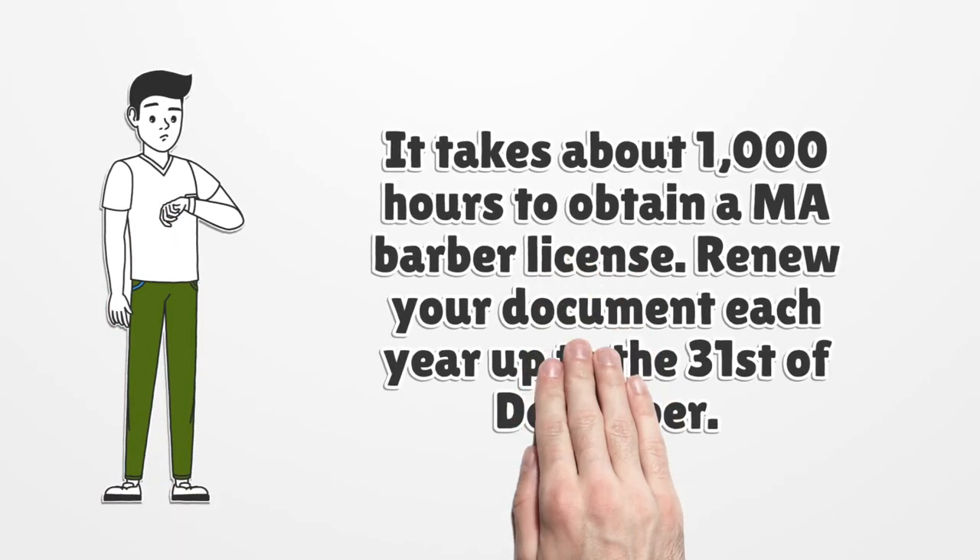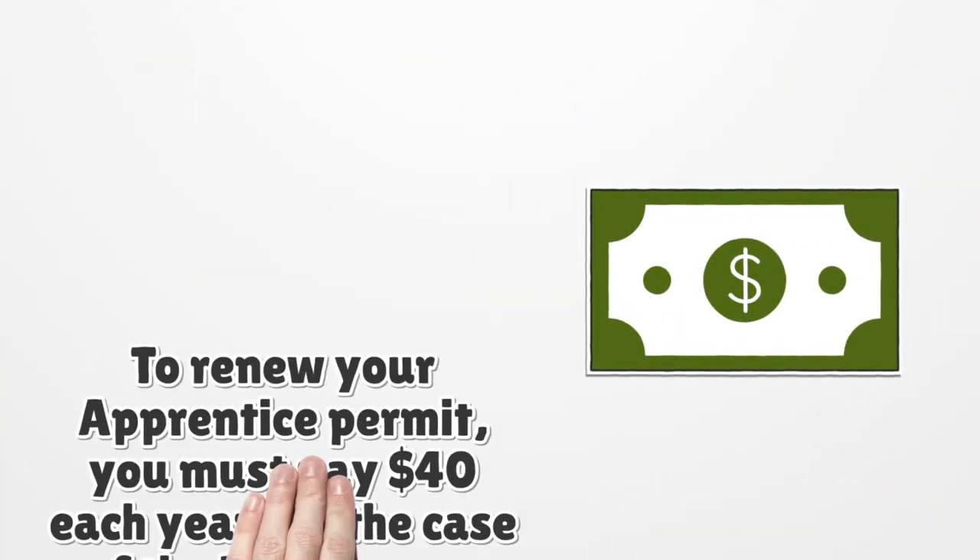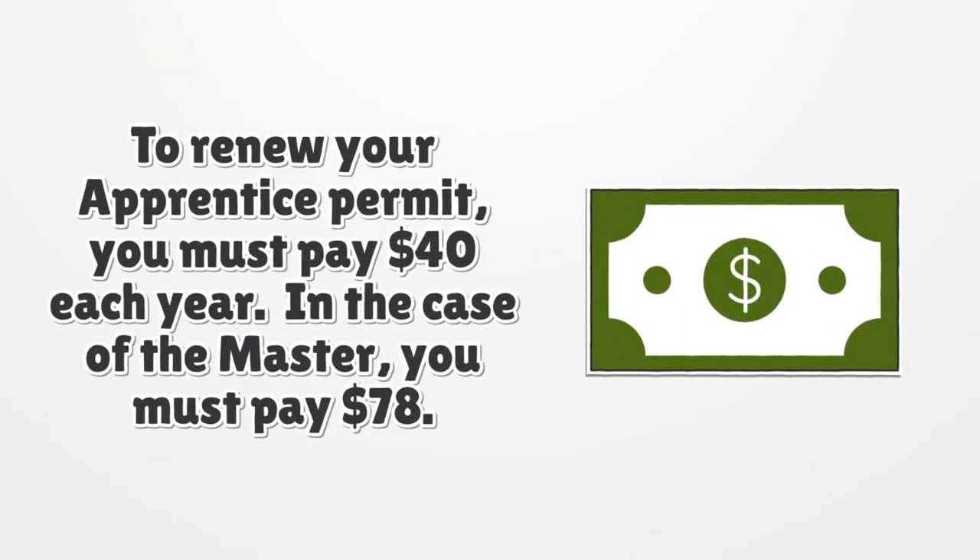It takes about 1,000 hours to obtain a Massachusetts barber license. Renew your document each year up to December 31st. To renew your apprentice permit, you must pay $40 each year. In the case of the master license, you must pay $78.